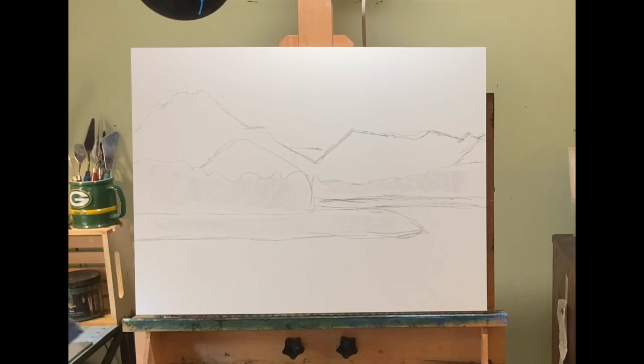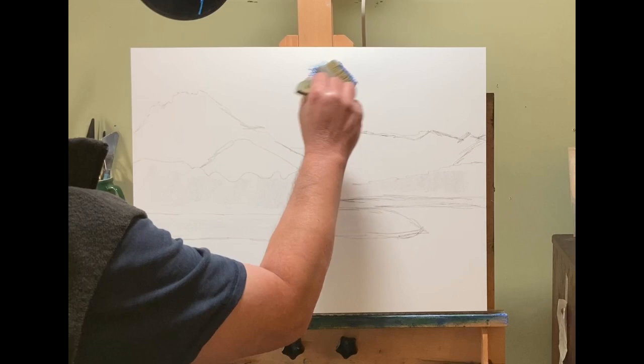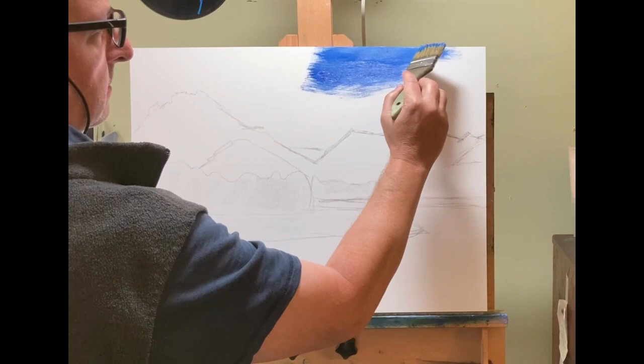Hello everyone, this is John and I want to welcome you to another oil painting video. Now, this is still a really big painting for me, but it's not as big as a couple that I've done recently. This is an 18x24 as opposed to the behemoths 24x36 that I did.